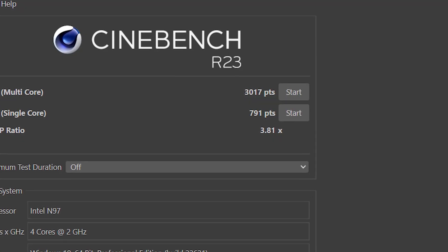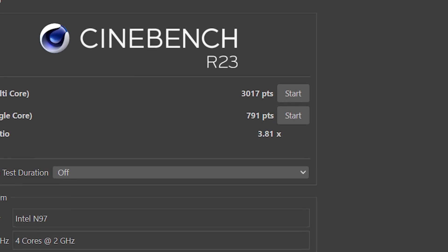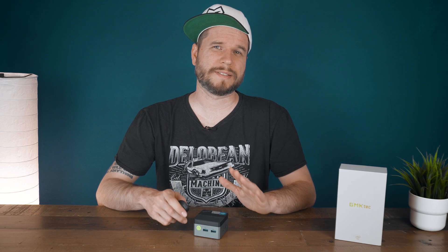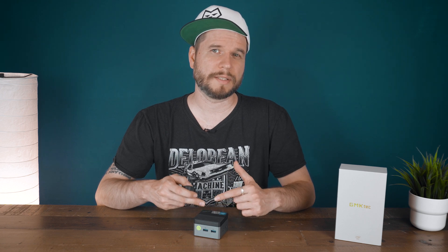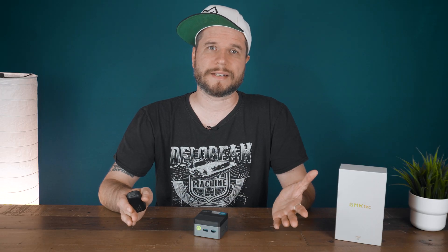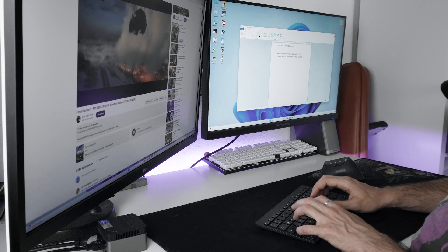For Cinebench R23, it scored a total of up to 3,017 for the multi-core and 791 points for the single-core test. In Geekbench 6, it scored 1,066 for the single-core and 3,111 for the multi-core score, which, just as for PCMark 10, is just a bit less than what I achieved for the N100, despite the higher maximum wattage it can draw — likely due to the slight thermal throttling caused by the super small form factor. In PCMark 10, it got 2,662 points, which indicates it's perfectly powerful enough for all everyday tasks like browsing, text editing, even light video editing, and most things the Windows ecosystem has to offer.